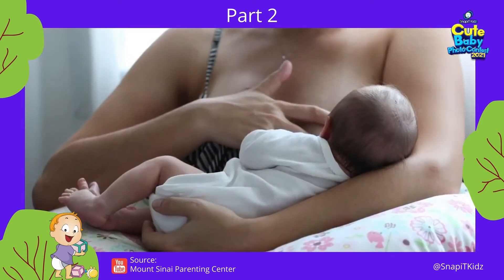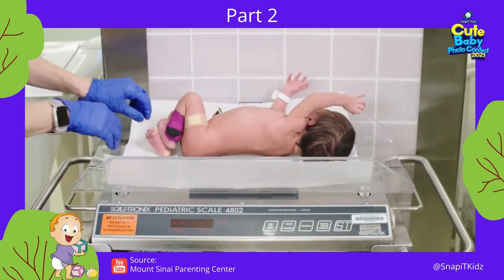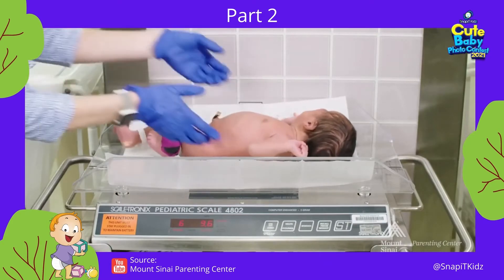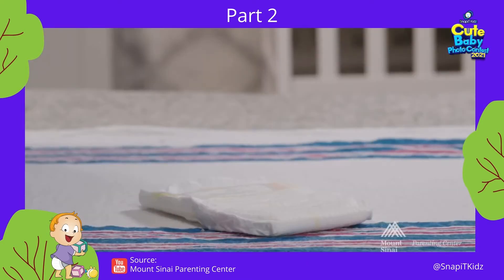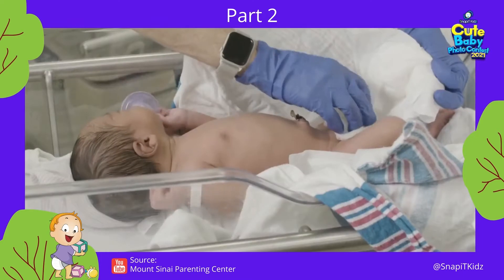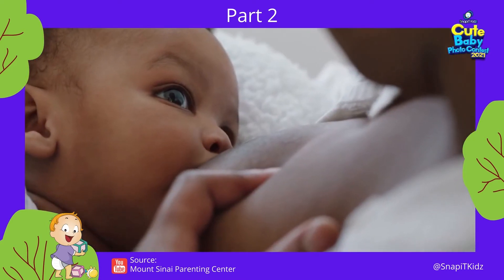Many parents ask how to know if their baby is getting enough milk. It's normal for babies to lose some weight in the first few days — up to 10 percent of birth weight. After leaving the hospital, see the doctor within one to three days to check the baby's weight. Babies should be back at their birth weight by two weeks. Monitoring wet diapers is also a good way to assess intake: at least one wet diaper on day one, two on day two, three on day three, and four or more from day four onward. If your baby has fewer wet diapers or none for more than eight to ten hours, you may need to increase feedings or supplement.